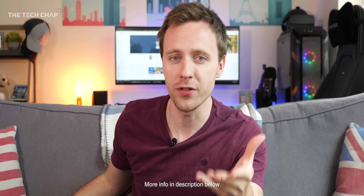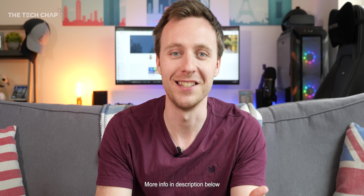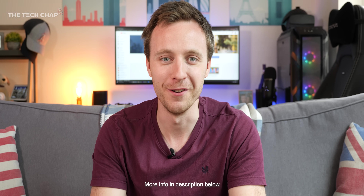Let me know what you guys think of the Orbi system and also Wi-Fi 6, and if you think it's worth upgrading to a Wi-Fi 6 router system, let me know in the comments below. Thank you so much for watching. Hit that like and subscribe button down below if you want to see more of me, and I'll catch you next time right here on the Tech Chat.